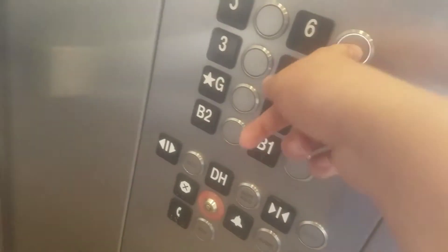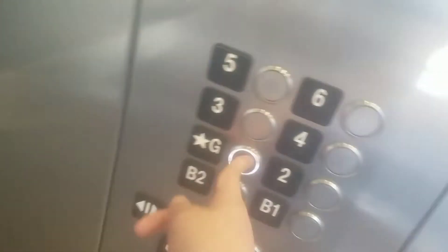Here we are at six. Whoa, this thing accelerates awesomely. Go back down to G.